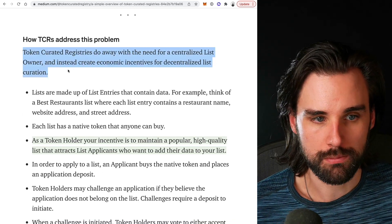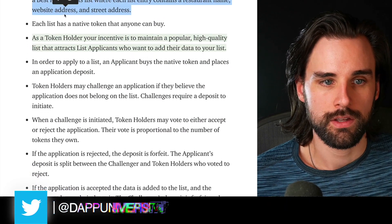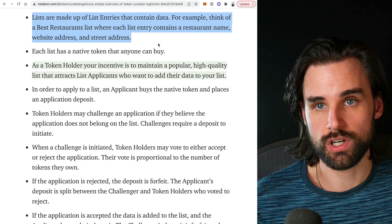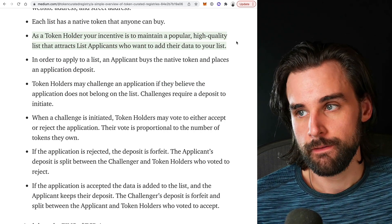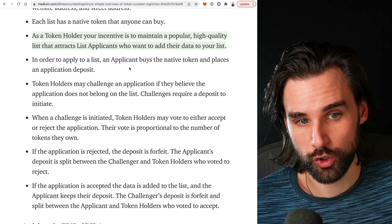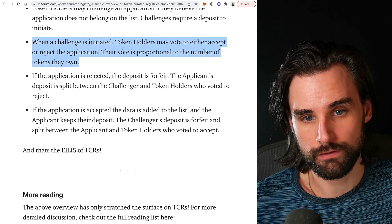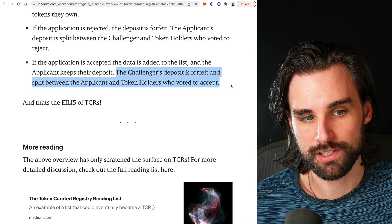So let's see how token curated registries, or TCRs, can fix this problem. They do away with the need for a centralized list owner and instead create economic incentives for decentralized list curation. Lists are made up of entries that contain data — anything you can think of, like best restaurants with their address, phone number, and menu. Each list or registry has a native token that somebody can buy. The people who own the tokens are incentivized to make sure that the list is good. As a token holder, your incentive is to maintain a popular, high-quality list that attracts applicants who want to add their data. Applicants buy the native tokens and place an application deposit. Token holders can challenge an application if they don't think it's good for the list, and then vote to accept or reject it. If rejected, the deposit is forfeit. If accepted, the data is added to the list. If there's a challenger, the deposit is split between them and the token holder.